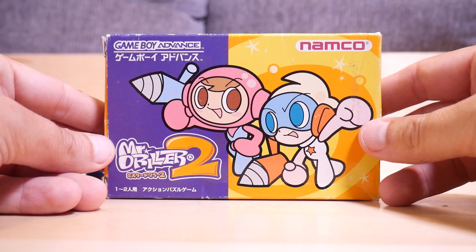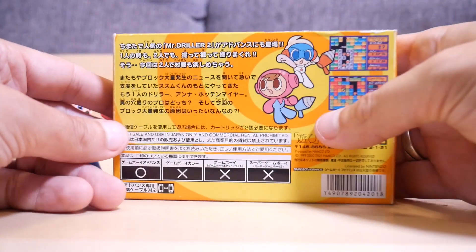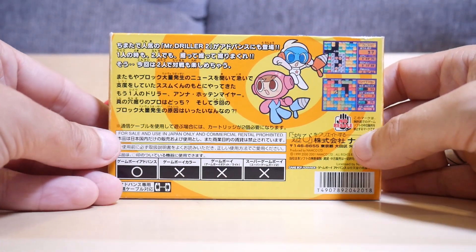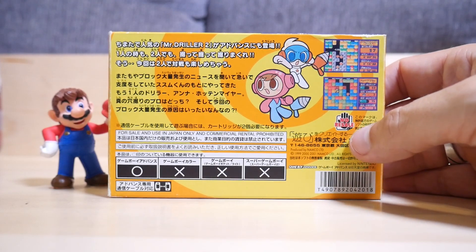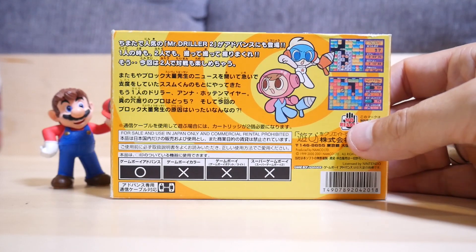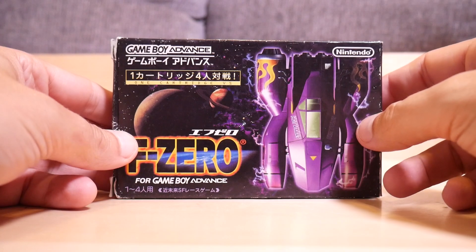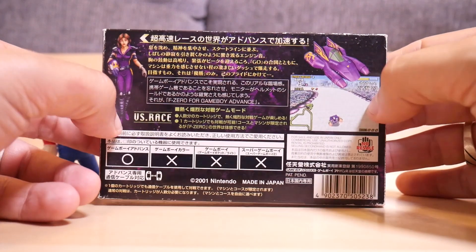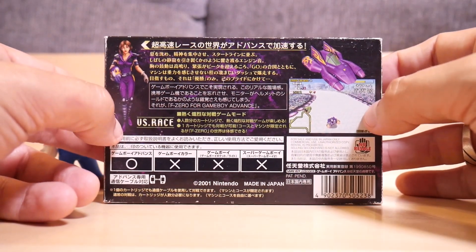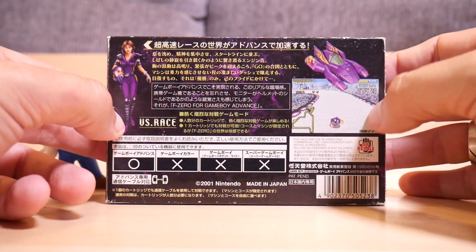Next I've got Mr. Driller 2 for the GameBoy Advance — this of course is the Japanese version. Japanese games will run just fine on your US GameBoy Advance, no problems there. Very enjoyable, but be careful what you get because some of them aren't in English at all. Next we've got F-Zero — a nice little racer for the GameBoy Advance, again the Japanese version. I do like collecting some Japanese stuff; I like their boxes a little bit better in some cases, and I think this one looks really great.